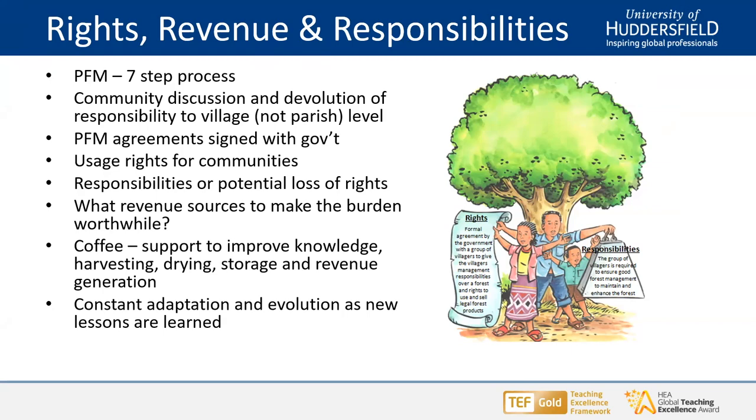The support provided has been twofold: technical support improving knowledge about harvesting, the importance of getting fresh cherries quickly onto drying racks, proper drying, storage, and subsequent revenue generation. The other side involved provision of drying measures and watertight, secure buildings in which the coffee can be stored. The PFM process was initially about a 24-month process, but over time we found it could be shortened, and we managed to get it to about 12 to 14 months, which seemed better for everybody concerned.